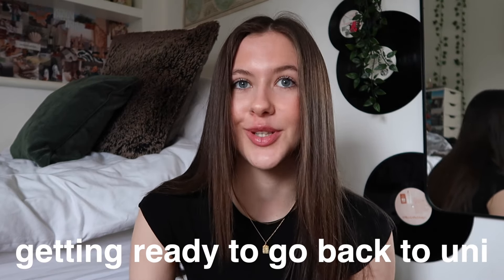Hey guys, welcome to my YouTube channel and welcome to a new video. For today's video I'm going to be bringing you guys along with me as I get ready to go back to uni after the Christmas break. I'm actually going back tomorrow and I've left everything crazily last minute — I basically have a couple of hours this morning to get everything done.